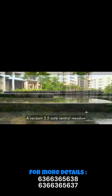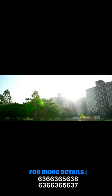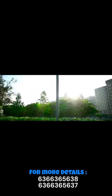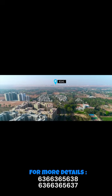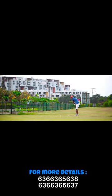Number 2: Brigade Orchids, Devanahalli. Brigade Orchids is a comprehensive 130-acre township with apartments, villas, and extensive amenities, making it a self-sufficient community. Its proximity to the airport and future infrastructure developments enhances its long-term value and convenience.